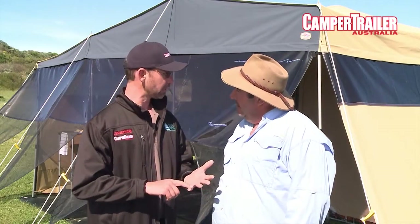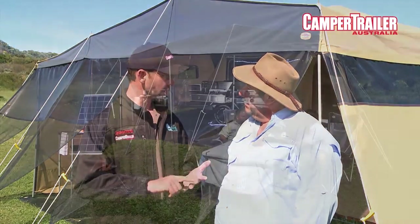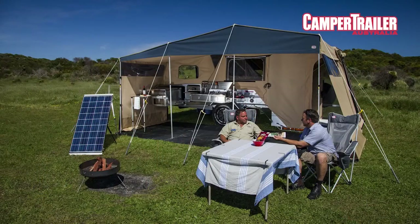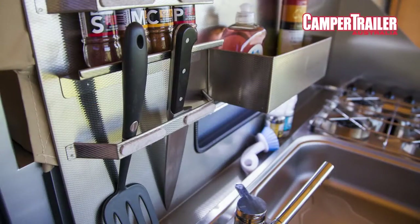We've got some ventilation, we've got privacy, we've got protection from the sun with the glare up top, and if you need to go through, you can just bob down and sneak through.